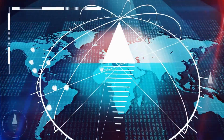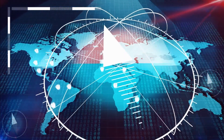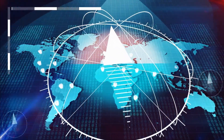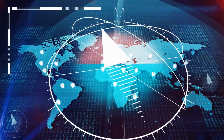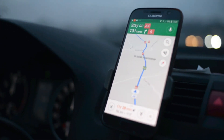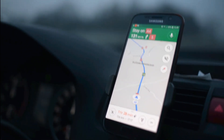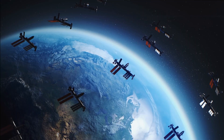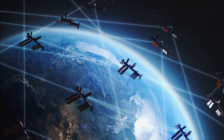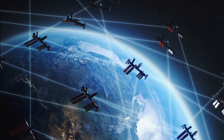In the modern age of navigation and location-based services, the Global Positioning System stands as a technological marvel that guides us through unfamiliar roads, helps us locate hidden treasures, and even tracks our morning jog. This fascinating system, which operates with a network of satellites orbiting high above the Earth, enables us to pinpoint our exact location with remarkable accuracy.